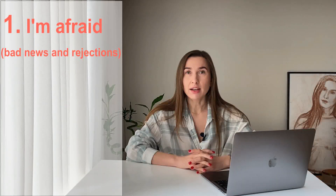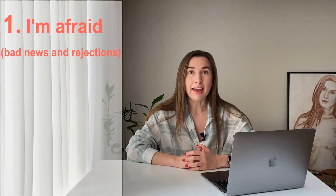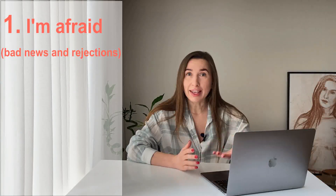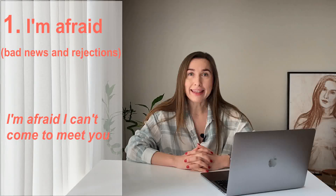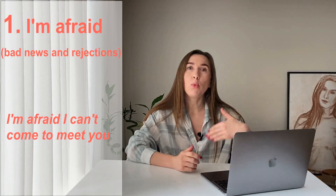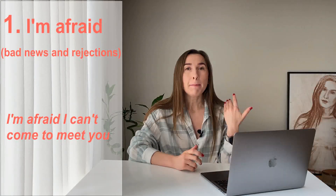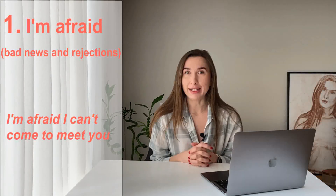How would you use 'I'm afraid'? For example, you can't come to meet me and you want to apologize, so you're gonna say 'I'm afraid I can't come to meet you.' Instead of saying 'I can't come,' when you say 'I'm afraid I can't come,' it makes your speech more polite and it makes you sound more like a native speaker.